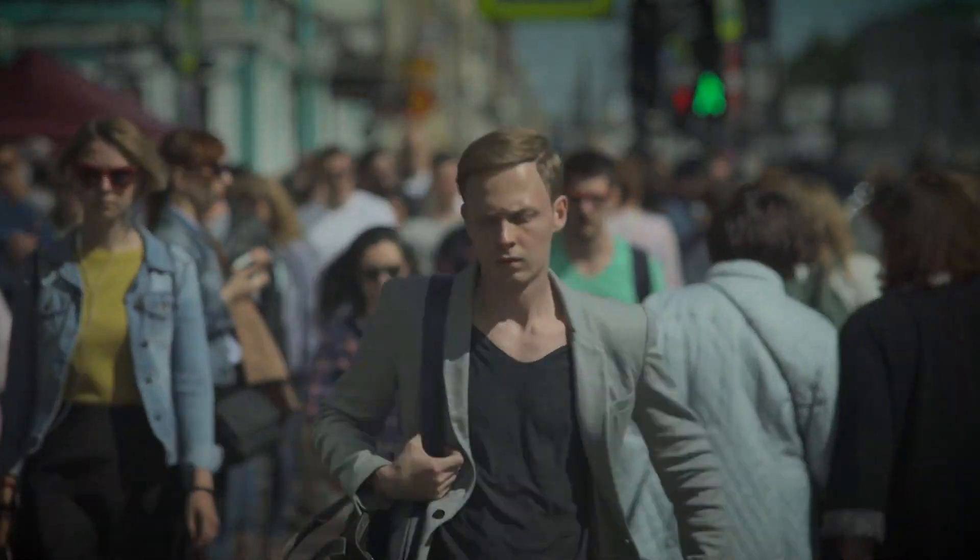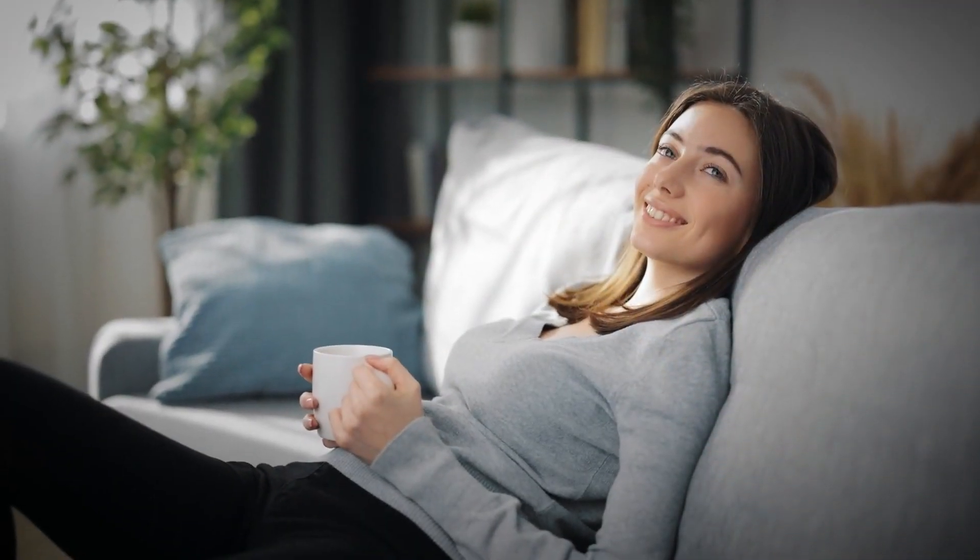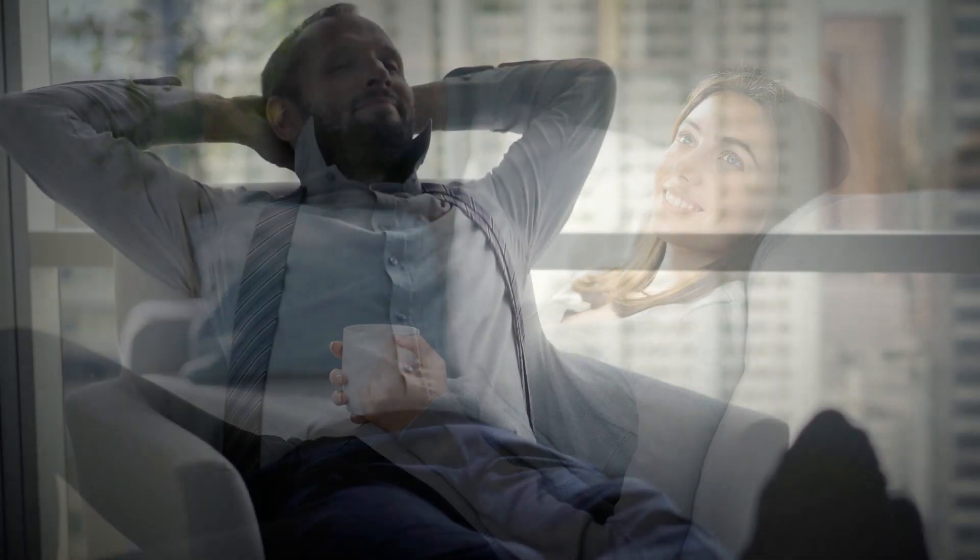Hello everyone! After a hectic day outside, what is the one thing that we all look forward to? Our homes, right? And the comfort of our home is incomplete without the presence of the best air conditioner.